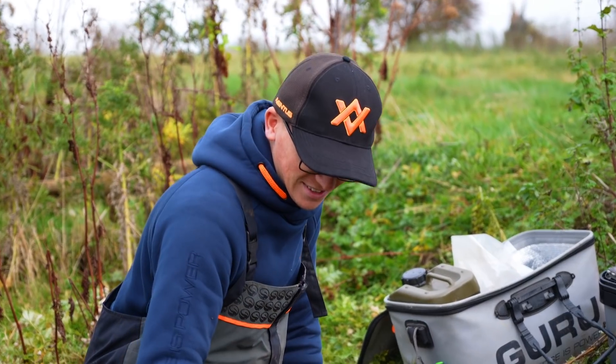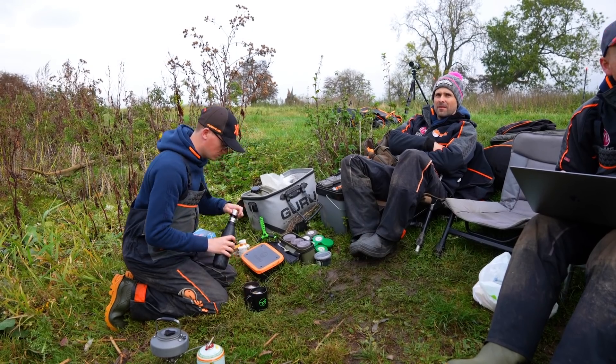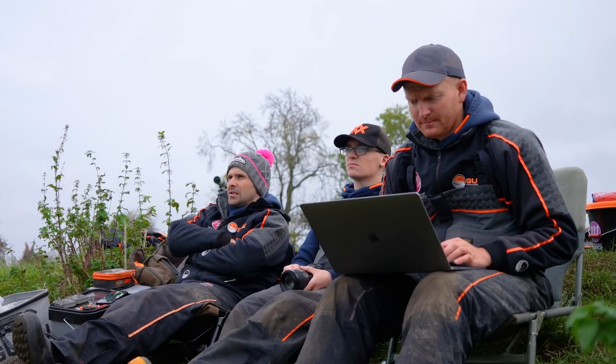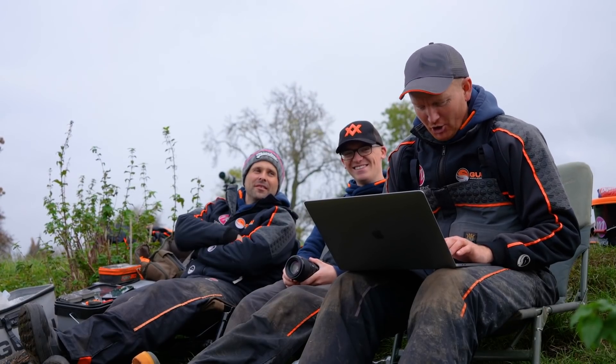Brandon, what's your job again? A Guru tea boy! Well at least you're good at it. We're on the teas, waiting patiently. Matt's not taking it seriously - he's doing his work on a laptop when we're trying to fish. You know the fishing's slow when you are catching up on work emails. He's emailing the fish: 'eat my hook bait, you big fat barbel - send.'